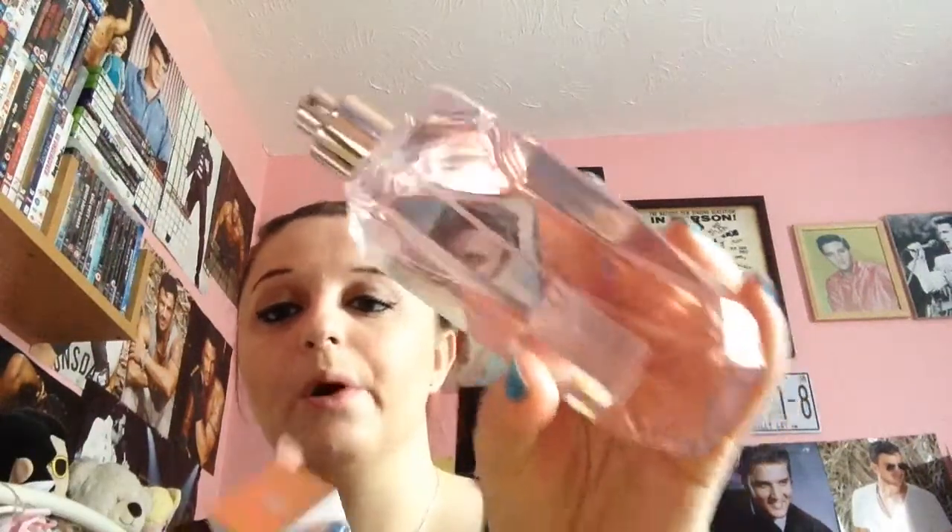Next thing I've been loving is this body spray by Ted Baker. One of my friends got it for me for my birthday. I absolutely love it because it's Ted Baker — I've never had anything Ted Baker before except a case. I've been using this quite a lot. I love the smell and the bottle, I just think it's amazing. It's the same as the body mist in that it just stays on you throughout the day — some don't, they just tend to disappear after a while, but this one doesn't.